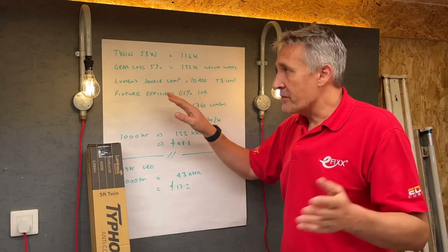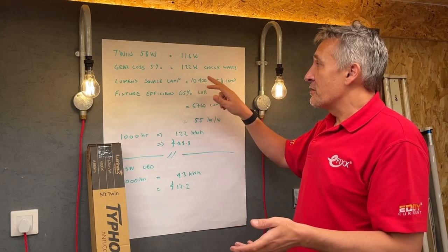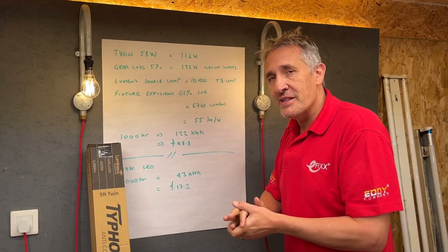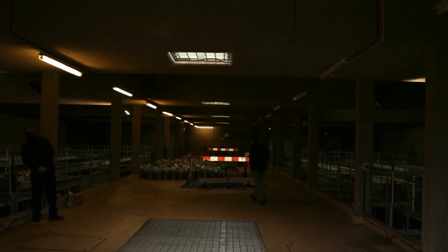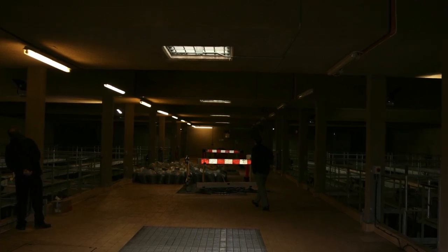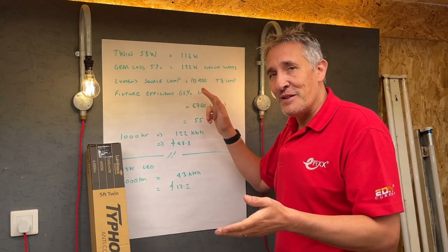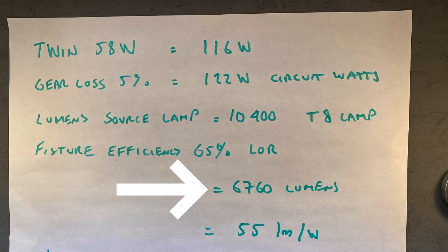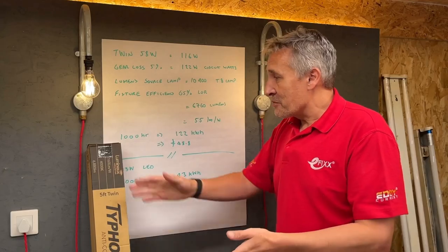Then look at the lumen side of it — two T8 tubes at 5,200 lumens each gives us 10,400 lumens from the source tubes themselves. However, this is where the lighting industry used to be fantastic at confusing us. You take a quite efficient lamp and put it inside a fixture, and because you've got reflectance in there and you've got to get that light through the diffuser, you actually lose quite an amount of light. There's a figure quoted called the light output ratio, which for a twin 58-watt was typically 65%. So that gives us 6,760 lumens actually leaving the fitting.